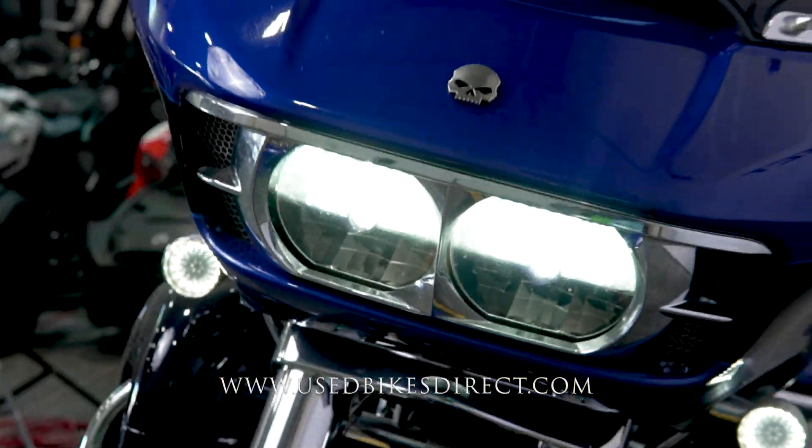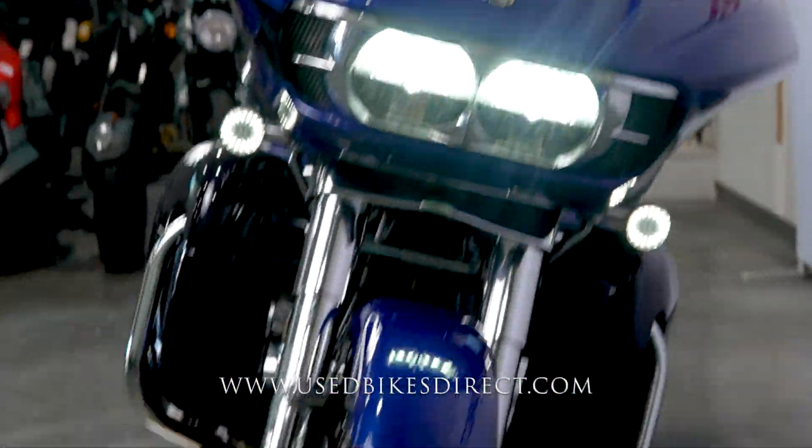It's going to feature Harley's powerful 110 cubic inch V-twin engine, and naturally that's paired up to a six-speed transmission.